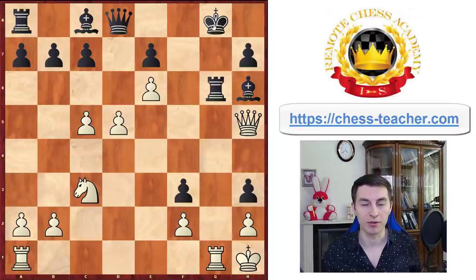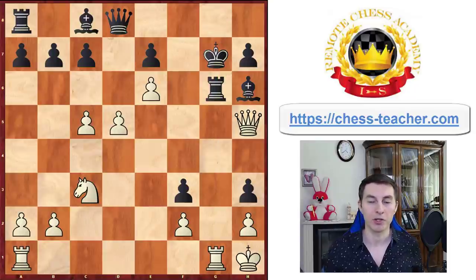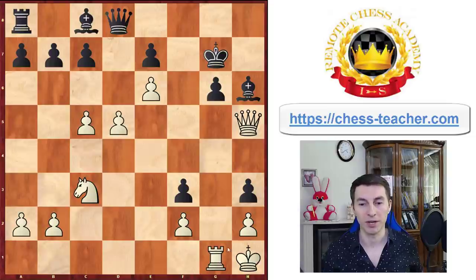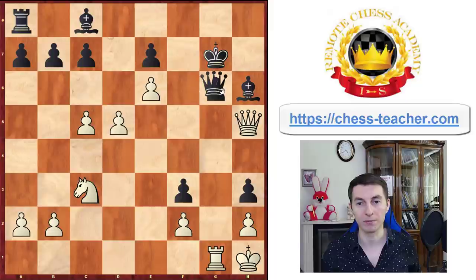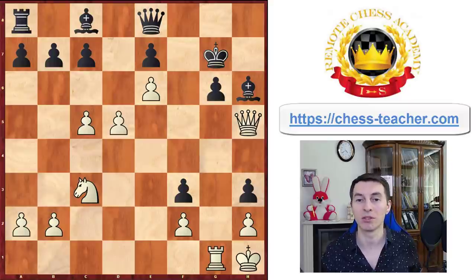Black played king g7 to defend. White traded a pair of rooks and played the other rook to g1, so that the pawn is currently pinned — it cannot capture the queen. Quite the opposite, the queen wants to capture this pawn, so black played queen e8 to defend the pawn with their own queen. Now it's once again a position where white has played all the attacking moves they could, but it's unclear what to do next.